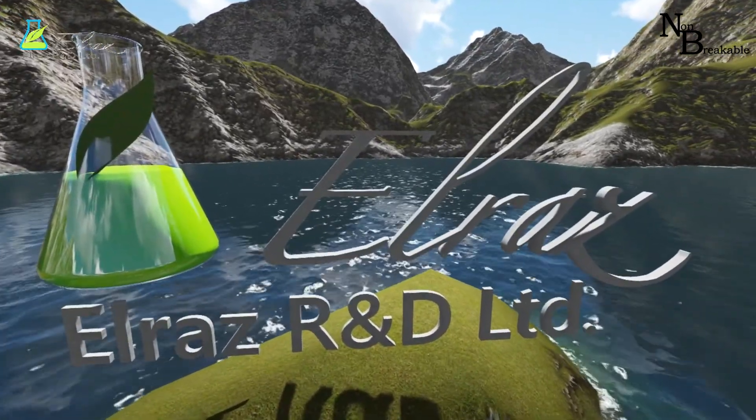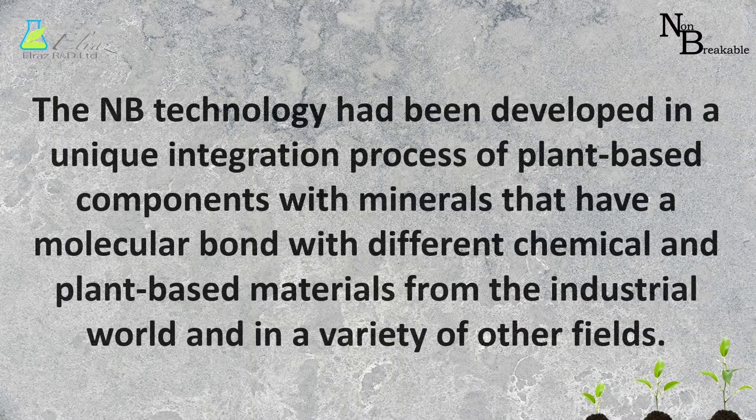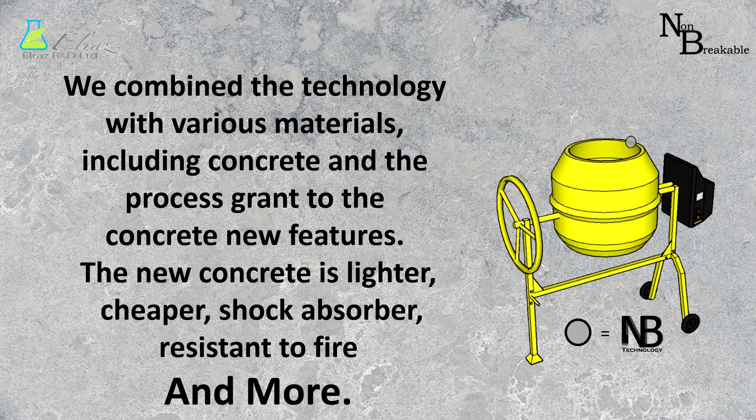LRAS research and development: the NB technology had been developed in a unique integration process of plant-based components with minerals that have a molecular bond with different chemical and plant-based materials from the industrial world and a variety of other fields. We combined the technology with various materials including concrete, and the process granted the concrete new features.